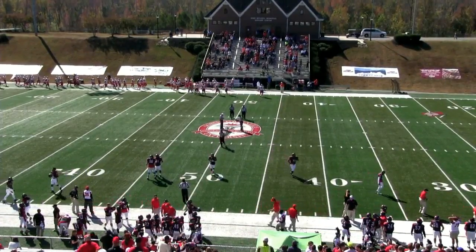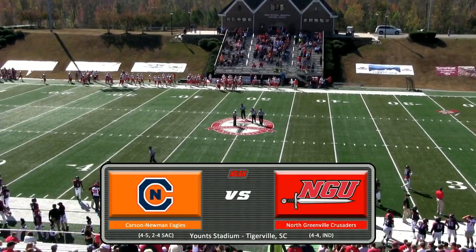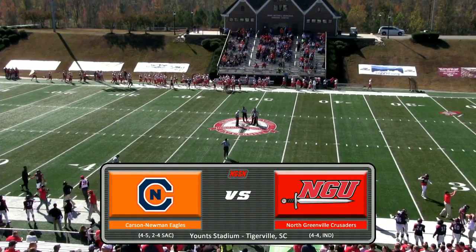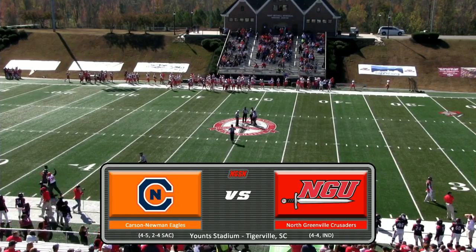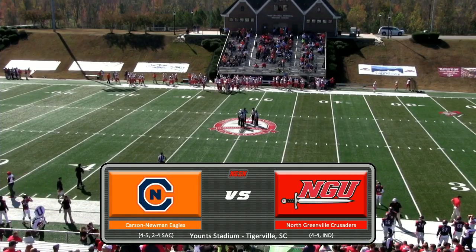Welcome everyone, here and away, for one last time into Yount Stadium on the campus of North Greenville University, as we get ready for today's afternoon matchup between the visiting Carson Newman University Eagles and the North Greenville University Crusaders.